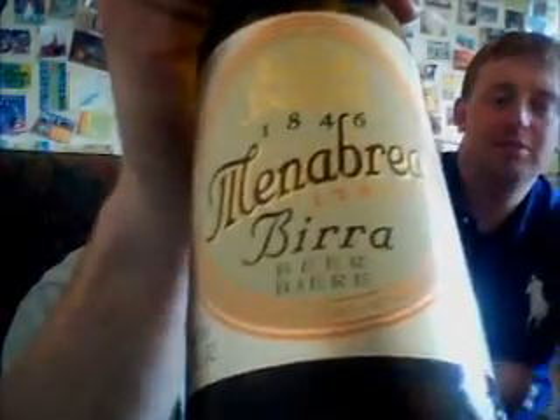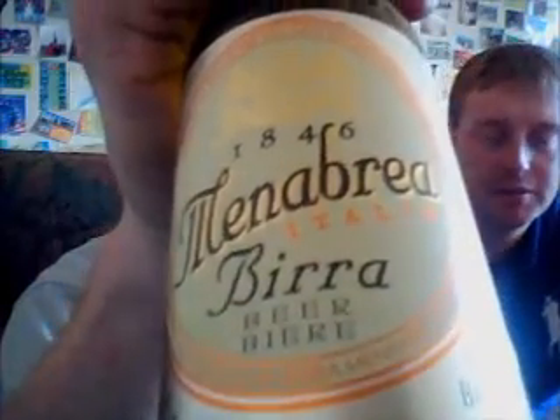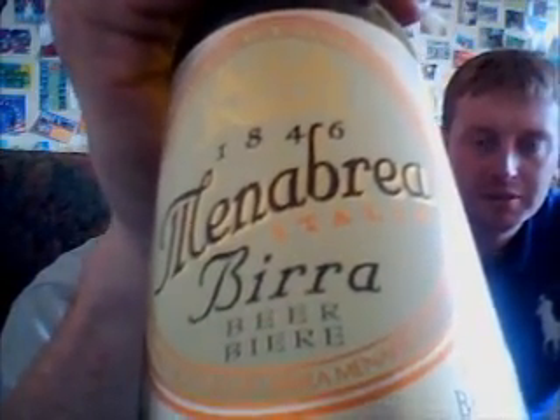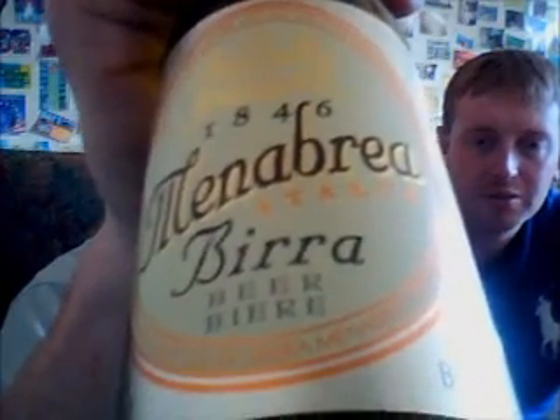Ingredients: water, malt, maize, hops. It's not too bad. It's not bad considering it's like five, six months out of date. Probably still didn't inspire me to buy it fresh, but it just proves that not all beers past their date are undrinkable.